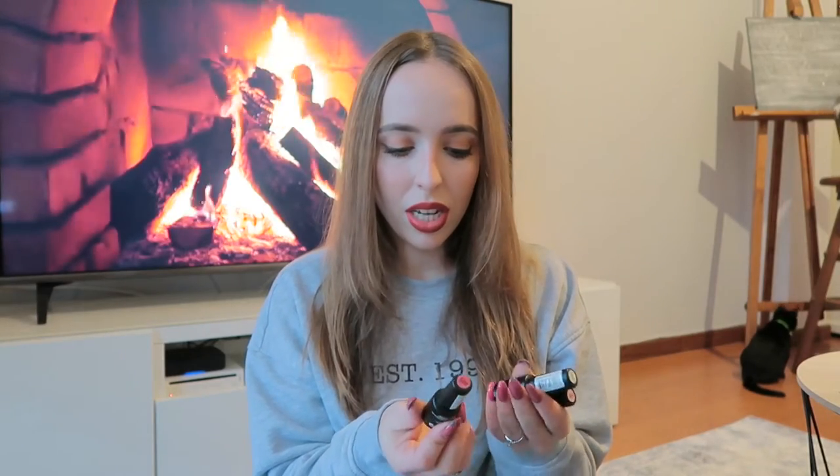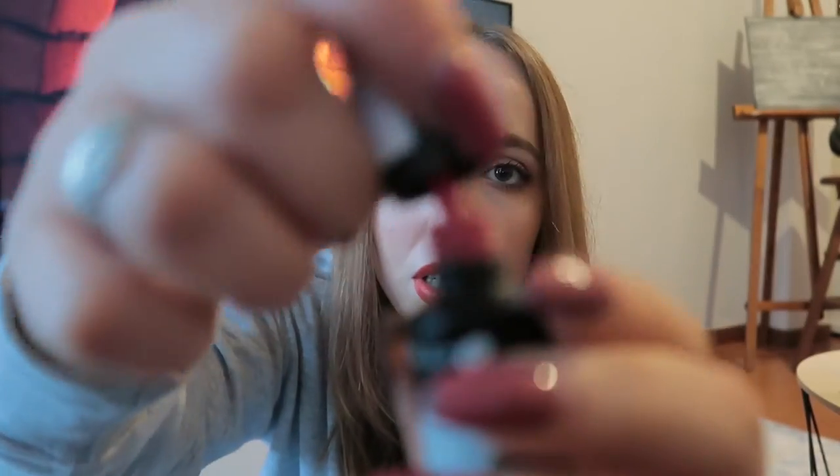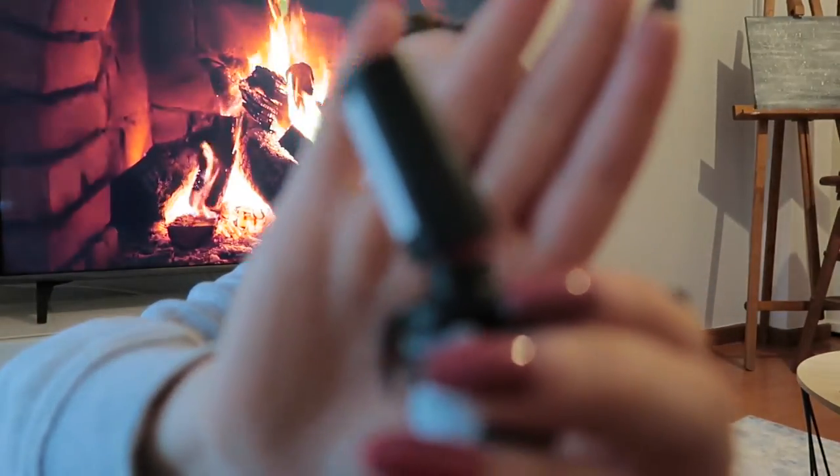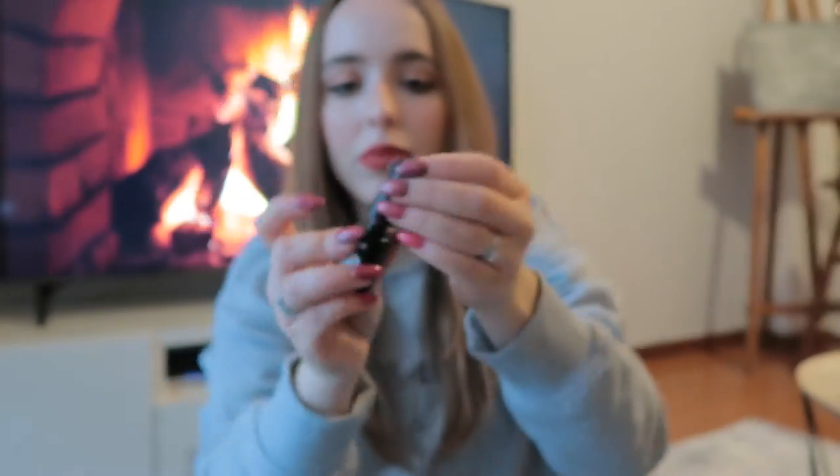Now let's move on to nails! The first thing I got was three different colored gel nail polishes. I got shade S20, which is a very beautiful darkish pink, very similar to what I have on now. I think it's a great pink for autumn, fall, or cold weather in general.